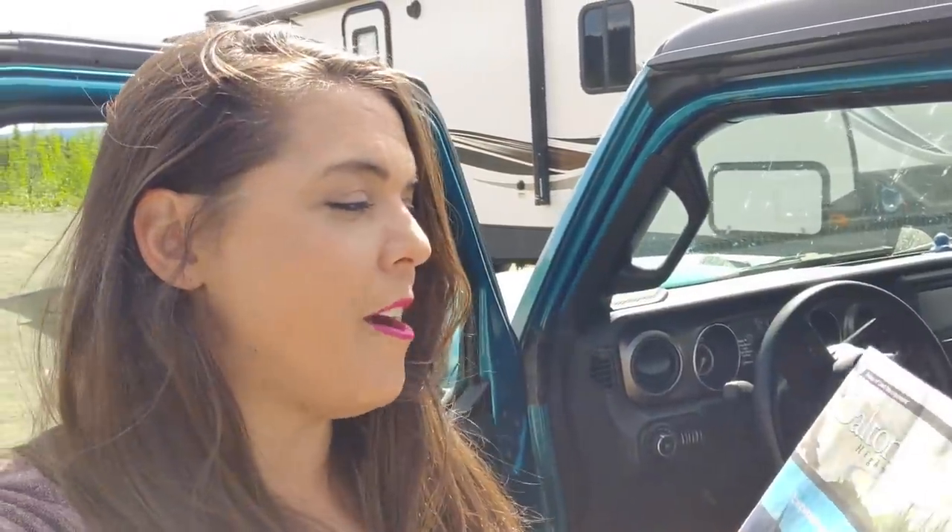We're about to set off from the Five Mile Campground and continue on our journey. We have two resources: we picked up the Dalton Highway Milepost put out by the Bureau of Land Management — it's a mile-by-mile description of everything you need to know about the Dalton Highway. We also have our Milepost, which has a whole section on the Dalton Highway with things to stop and see. We checked with the rangers at the visitor center in Fairbanks to make sure the interagency office in Coldfoot is open — and it is. The kids are working on their junior ranger books in hopes of getting their badges and being sworn in at the Arctic Circle.